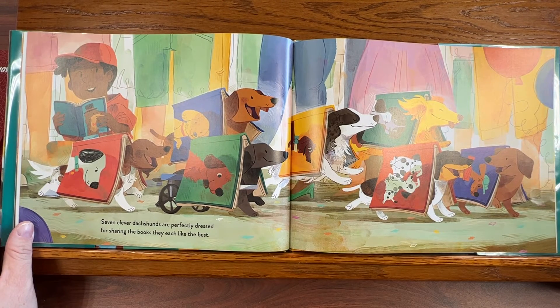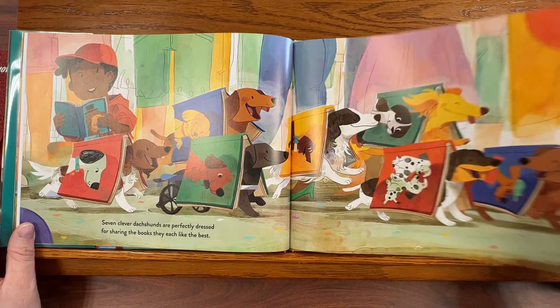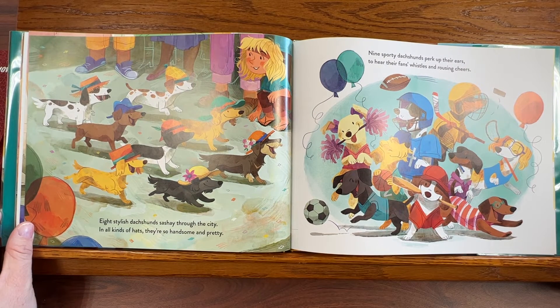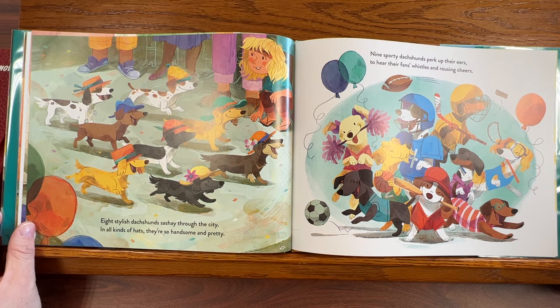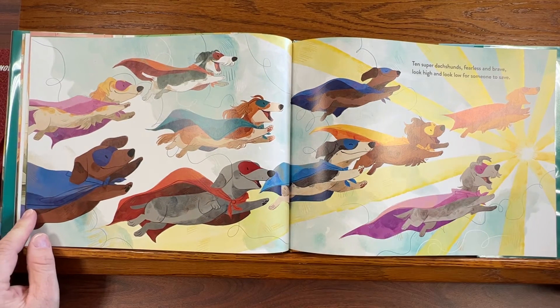Seven clever dachshunds are perfectly dressed for sharing the books they each like the best. Eight stylish dachshunds sashay through the city in all kinds of hats — they're so handsome and pretty. Nine sporty dachshunds perk up their ears to hear their fans' whistles and rousing cheers. Ten super dachshunds, fearless and brave, look high and look low for someone to save.